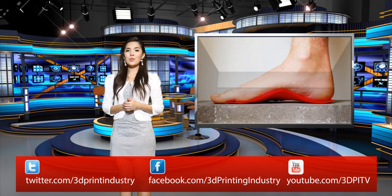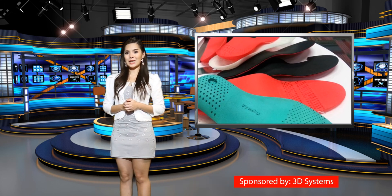In order to expand the product to consumers, the company will be launching an over-the-counter insole for about $100 in 2015.